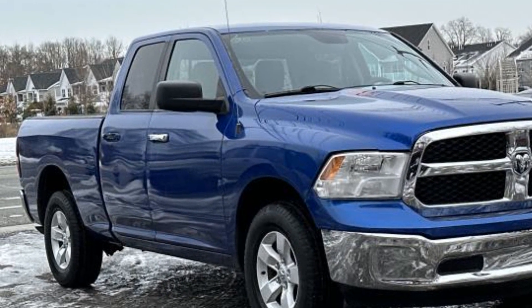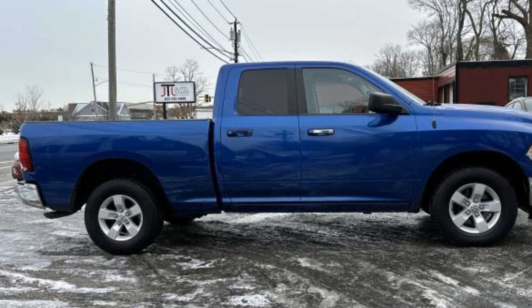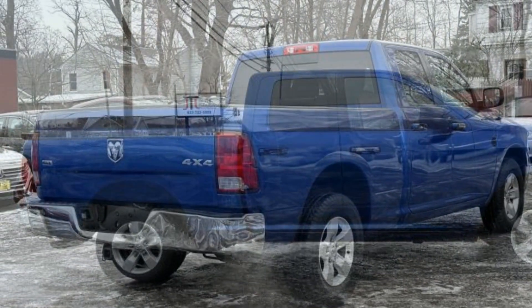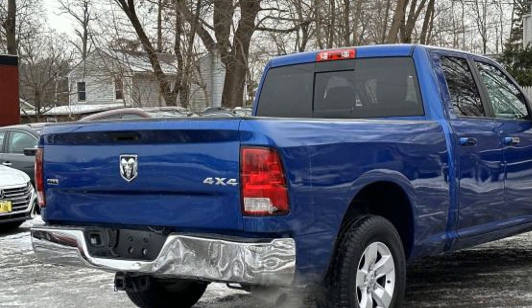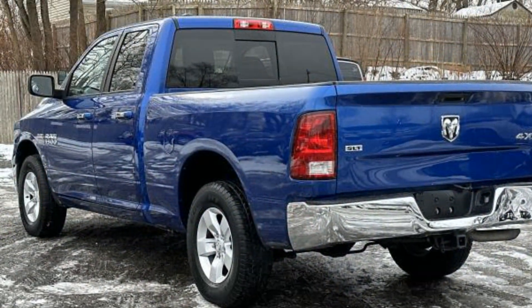Never get bored with the numerous premium built-in features such as satellite radio, four-wheel drive, heated side view mirrors, backup camera, tinted windows, Bluetooth, brake assist, keyless entry, engine immobilizer, automatic headlights, and auxiliary input.